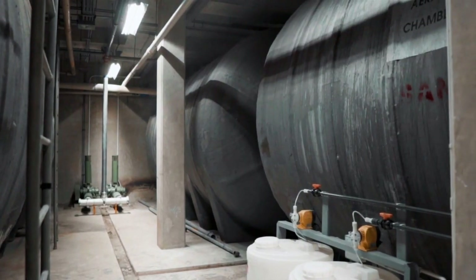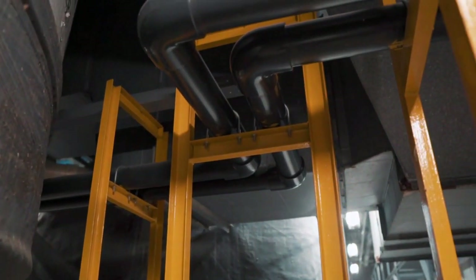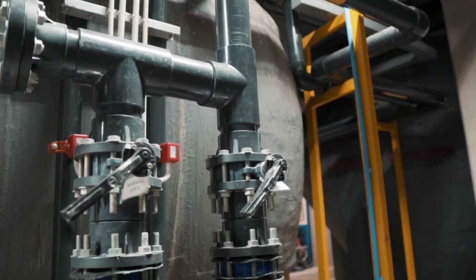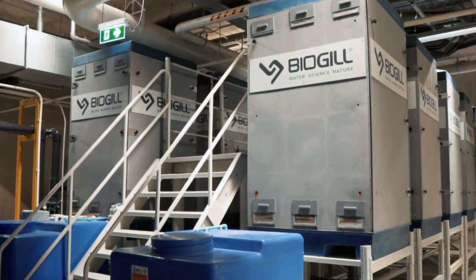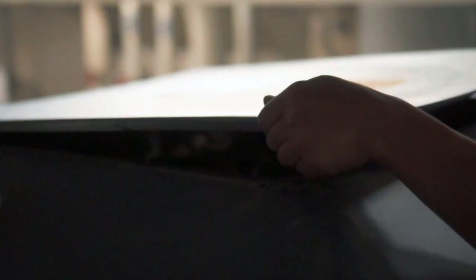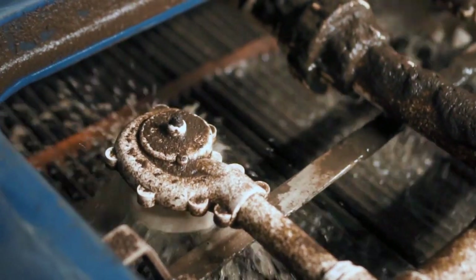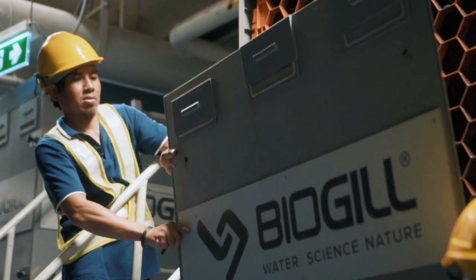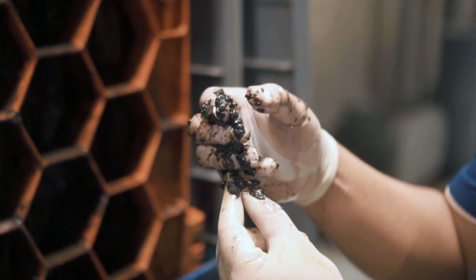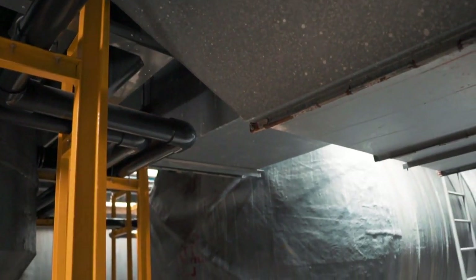Wastewater from an existing grease trap and solid separation tank now moves into an equalisation tank. From there it travels through to two aeration tanks. Then the wastewater goes to one of ten biogill towers for a biological secondary treatment. Wastewater is pumped to the top, then dispersed over the gills and gravity fed down through the units. The biomass growing on the gills consumes organics and reduces the BOD and COD level in the wastewater. The final stage is a sedimentation tank for settling before discharge.